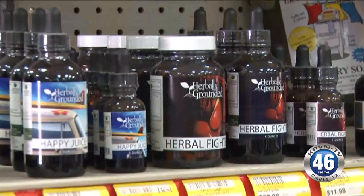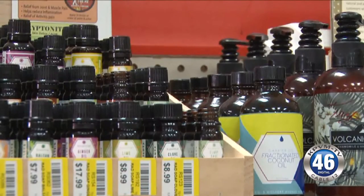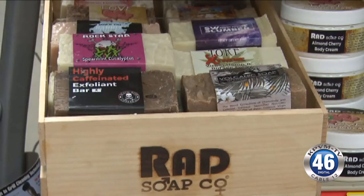Are there essential oils here too? Yes, we actually just started carrying essential oils from one of our favorite companies, Rad Soap. It's a family-owned operation out of New York.